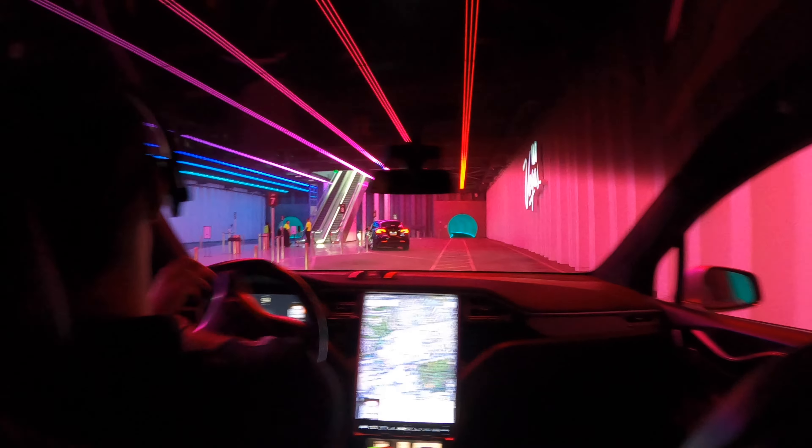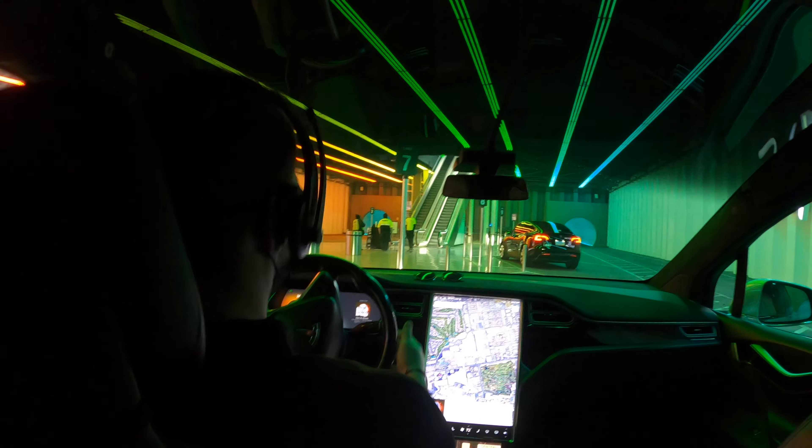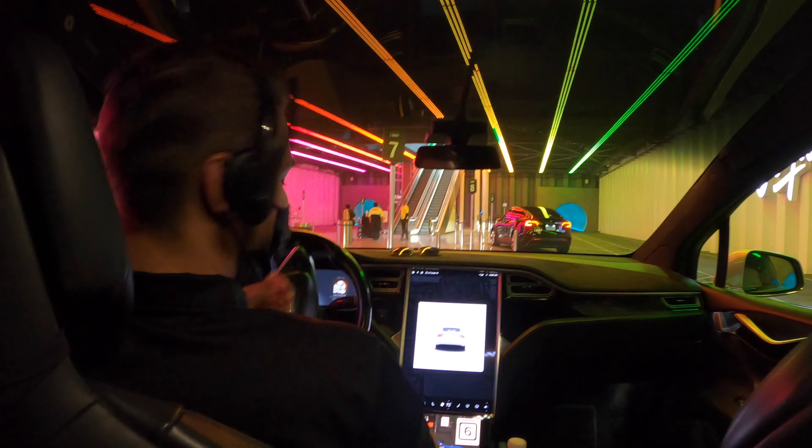Drivers are also wearing headsets, and that's how they communicate with each other or with central control. Pulling up here now and you can see the central station with the different bays.